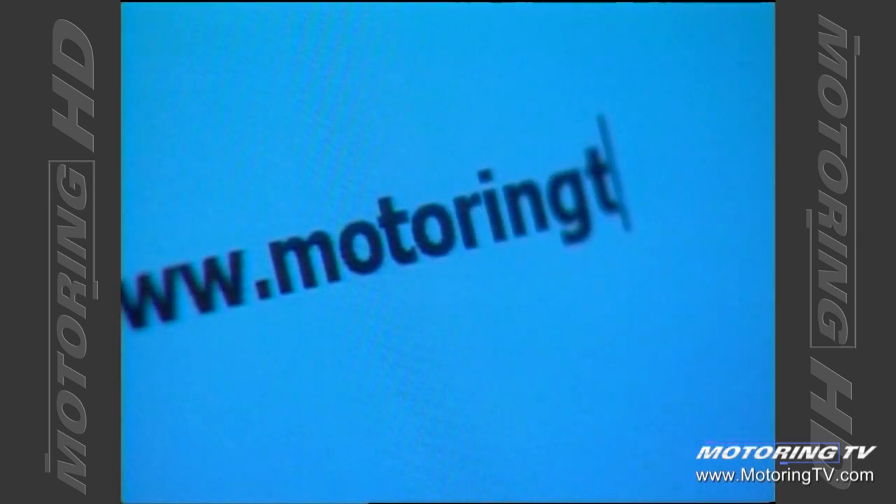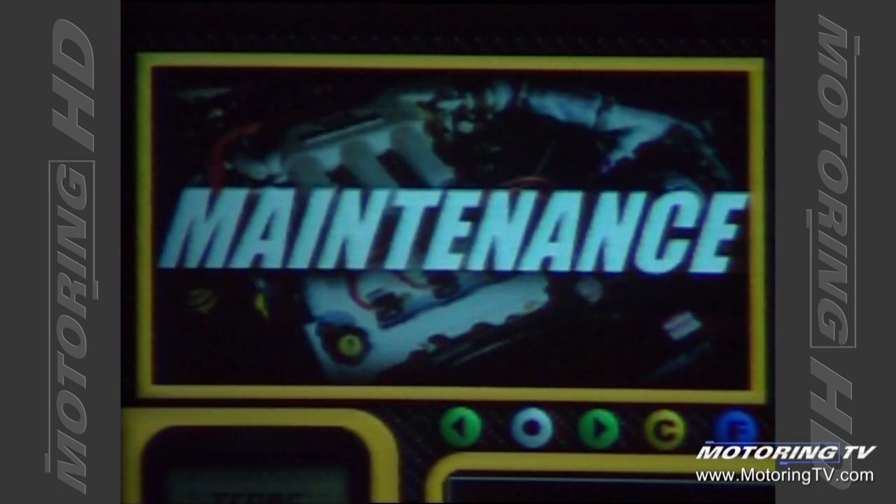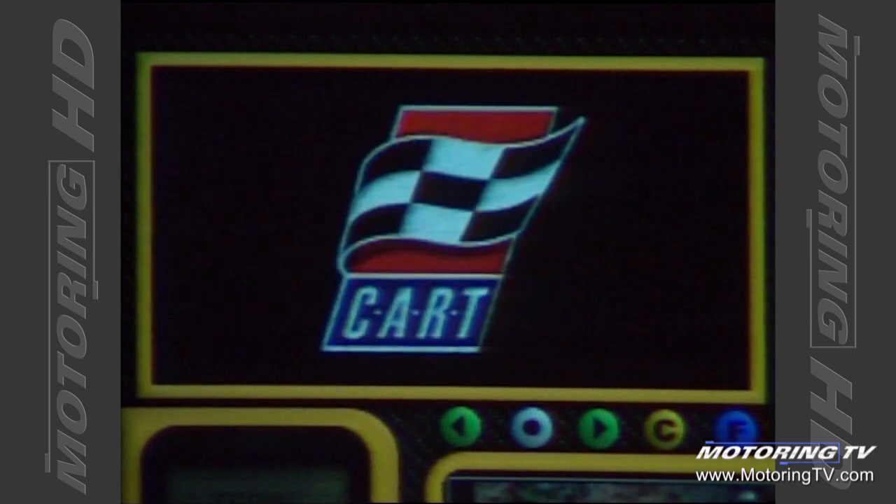If you're big into cars, check out MotoringTV.com. And while you're at it, download a copy of Autopilot. Autopilot software searches out matches to your automotive interests and makes the most of your online time.